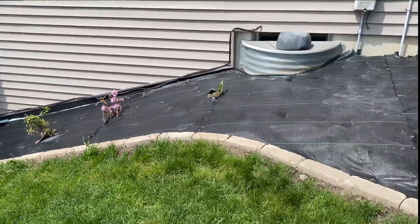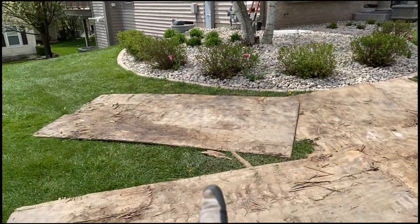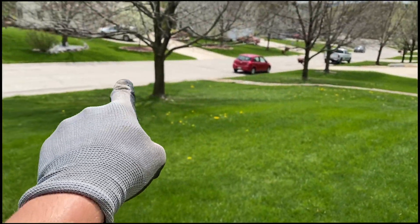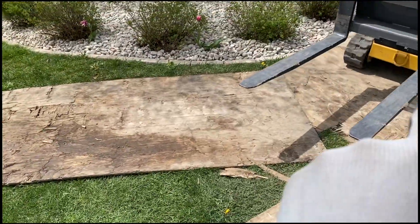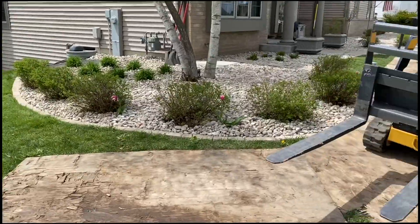We got Brody bringing in the forks, so we're picking up the rest of this plywood that we used for this area. We're starting to bring it down over there because the next load is getting dumped there. We're going to drive it right up there so we don't have to walk as far, then just lay them all out down there — so it'll look good.